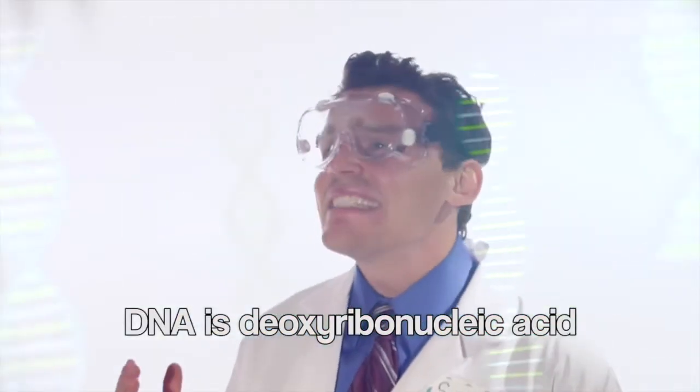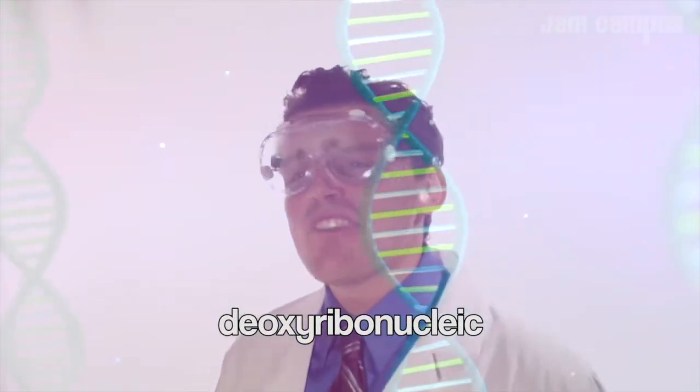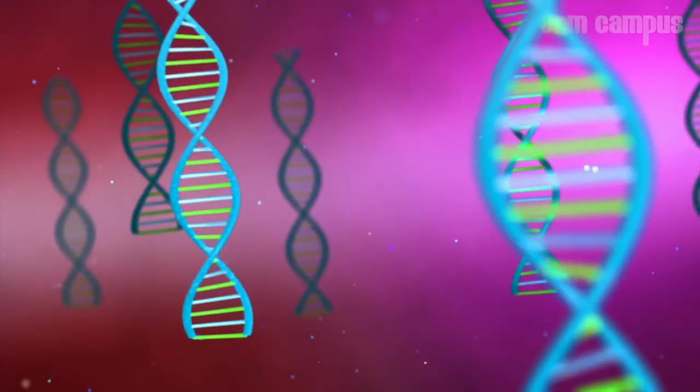Deoxyribonucleic — DNA is deoxyribonucleic acid, yeah.